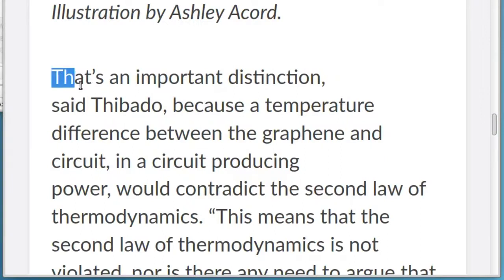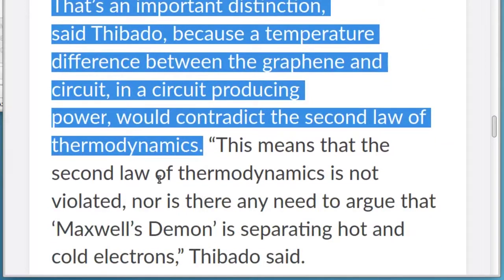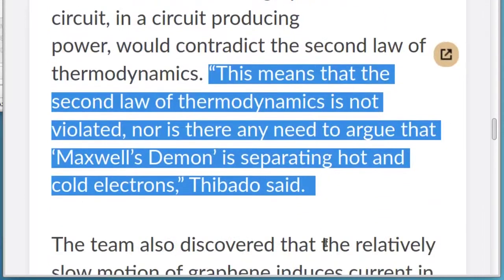That's an important distinction, said Thibato, because a temperature difference between the graphene and circuit, in a circuit producing power, would contradict the second law of thermodynamics. This means that the second law of thermodynamics is not violated, nor is there any need to argue that Maxwell's demon is separating hot and cold electrons, Thibato said.